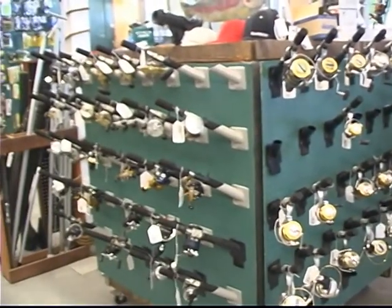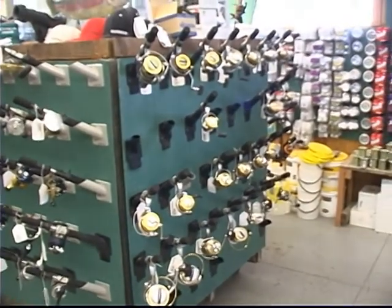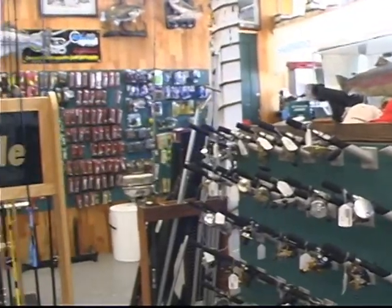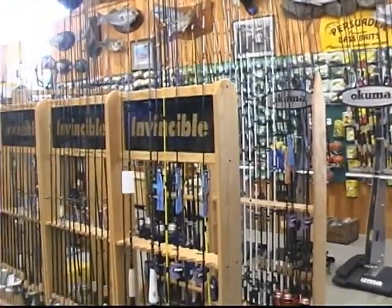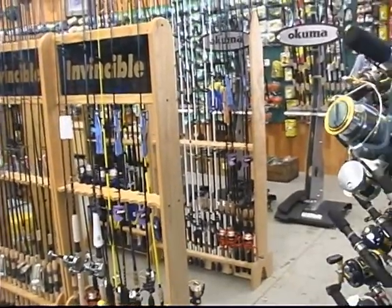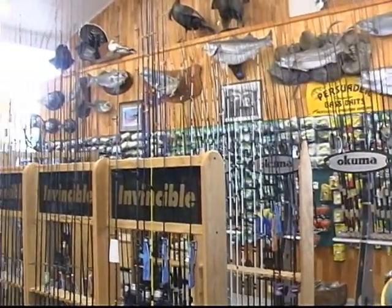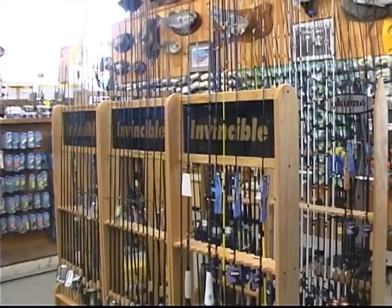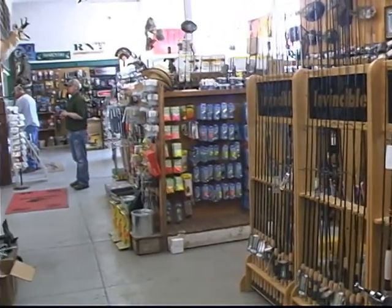Here we have our fishing reels: Shimano, Okuma, Daiwa, Abu Garcia — our main brands that we carry. Always welcome to special order anything that you would like. For rods, we have Ugly Stick. We're going to have the whole new line of Shimano rods from $29 up to $120. We're a full line dealer of St. Croix rods. We'll have Tikka and the new Abu Garcia rods. Salmon, bass, trout — anything you need, we have it.